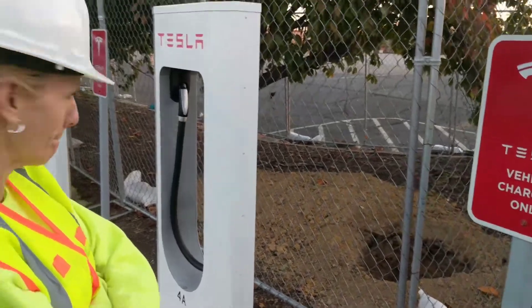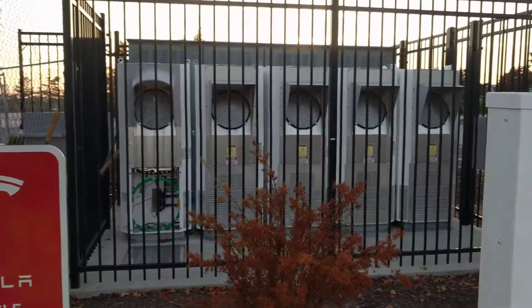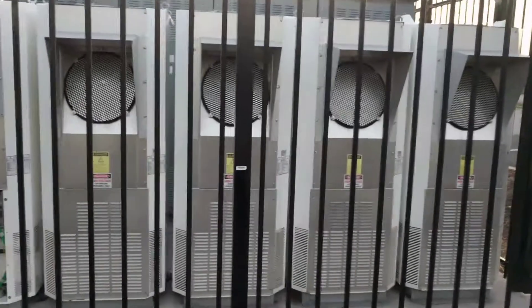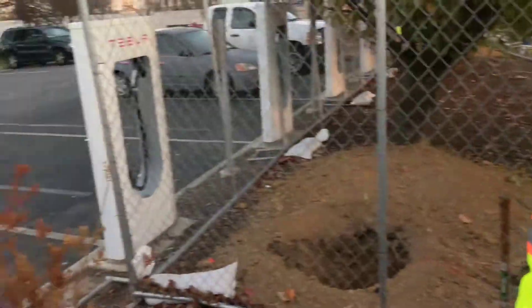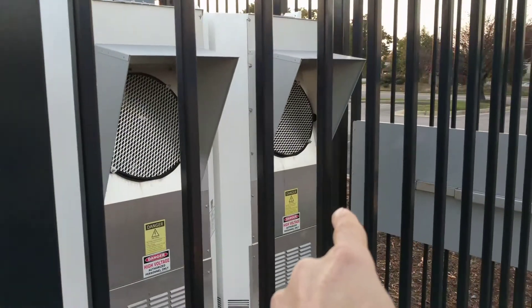So these are ports and cabinets, and then there's one addition — these are called superchargers. These are the actual superchargers — these white areas. Each one of these serves two stalls: one per board. So if it's like number one, this one over here serves as one A and one B.